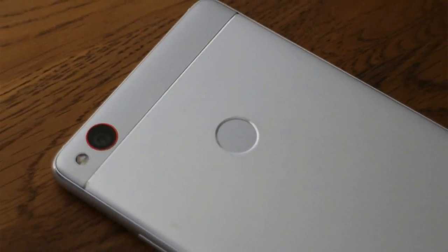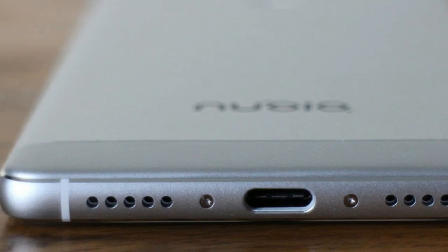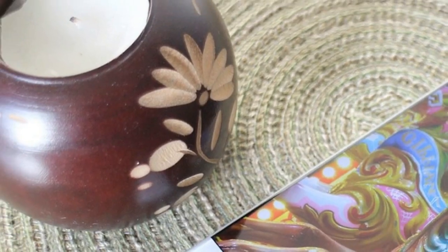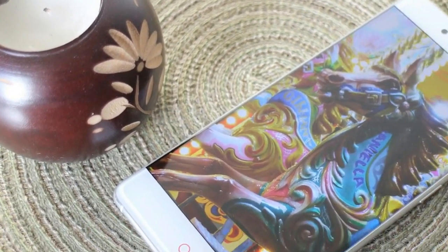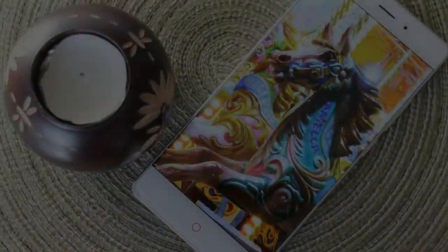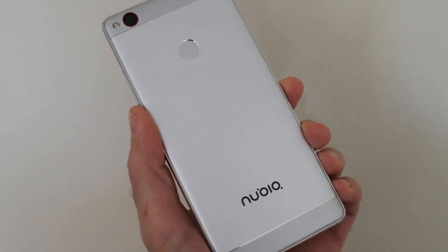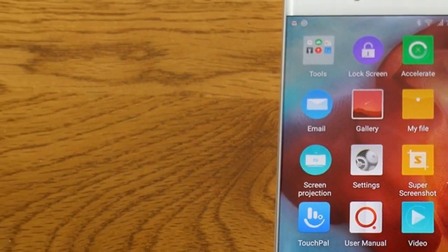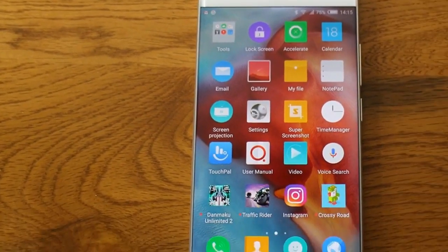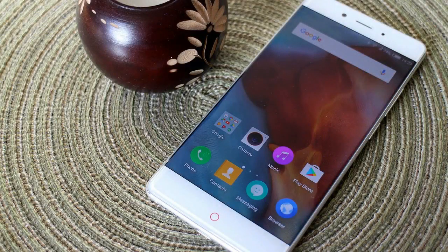Despite being 7.5mm thick and 162g in weight, the Z11 feels very solid in the hand. While some phones are deceptively light, the Z11 manages to be deceptively heavy. The ZTE Axon 7 is thicker and heavier, for example, but feels more comfortable and compact in your hand, which comes down to its clever use of curves on the body. The Z11 is slab-like in its design, but the minimalist approach and that borderless screen still make it look good.